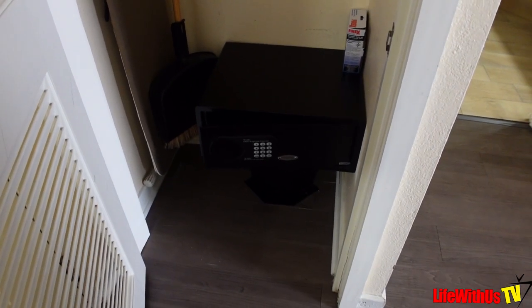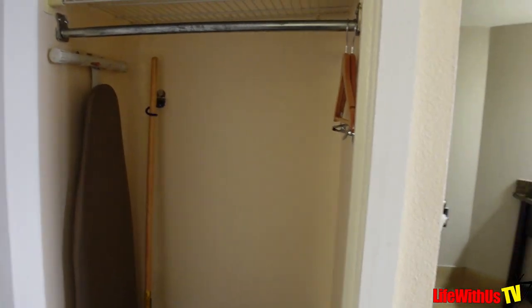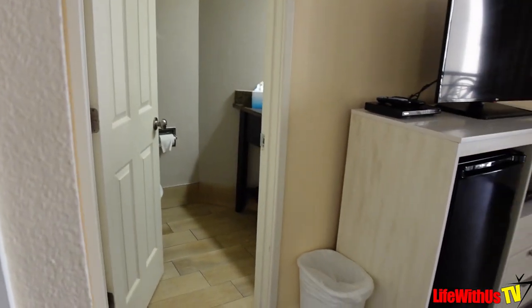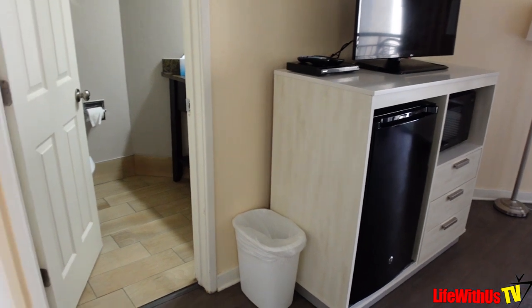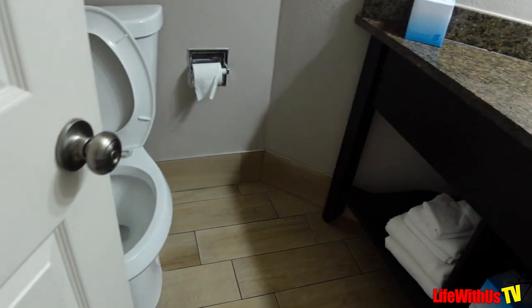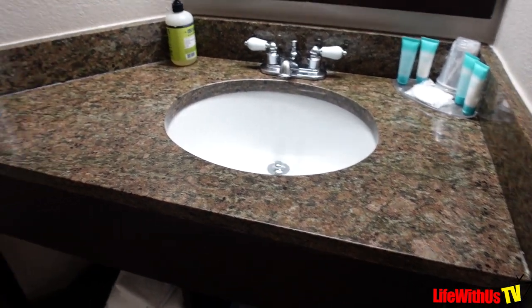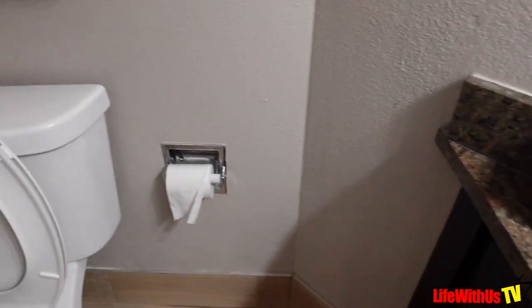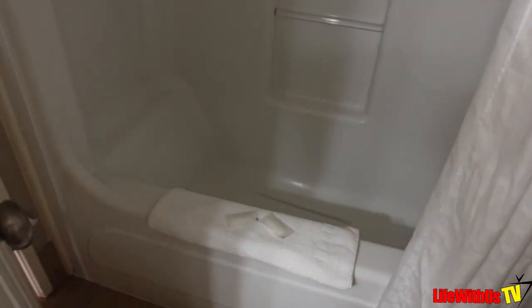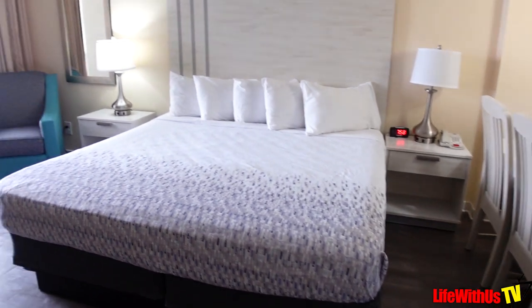In this closet right here you have a small little safe and your broom. Really, if you're just here a few days, this will suit you fine. You have your trash can, and right here is your tight bathroom. This is probably gonna be the quickest room tour you've ever seen in your life — the Patricia Grand.